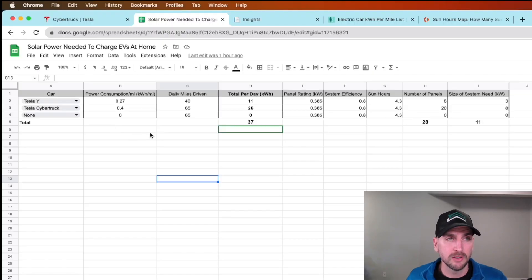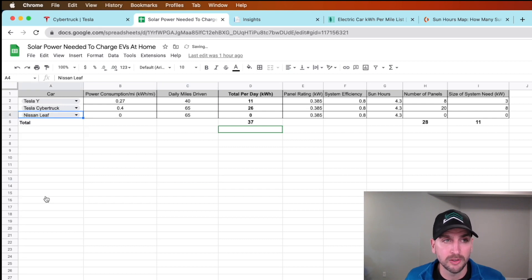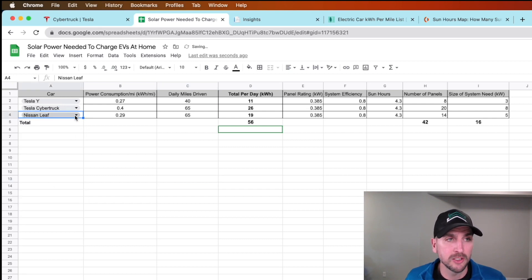I put together this spreadsheet that basically allows you to select your car. I have a Model Y and a Tesla Cybertruck selected — you could select another car like a Nissan Leaf. You can adjust it to your own needs and play around with it. I'll give you a link at the end so you can download it and get sizing for yourself.